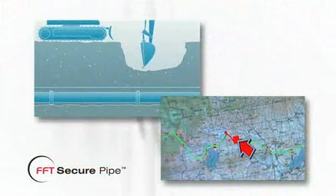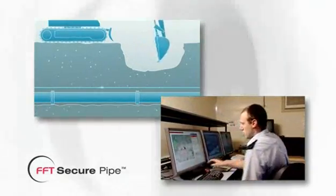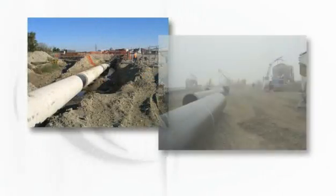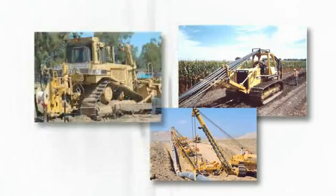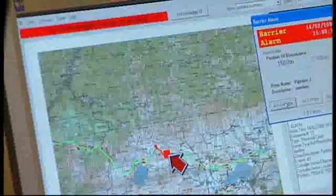The location of a surface event is pinpointed to within 150 yards, instantly displayed and logged in a secure database. Secure Pipe handles long distances — up to 25 miles per system — so multiple systems can protect pipelines over thousands of miles. In some cases, Secure Pipe can use existing fiber optic pipeline communications cables, dramatically reducing installation time and cost. Secure Pipe pinpoints illegal tapping and third-party interference activities.